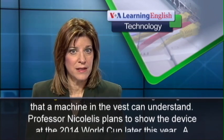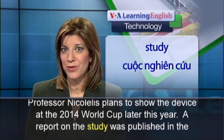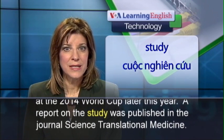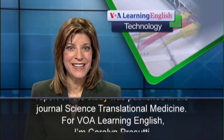Professor Nicolelis plans to show the device at the 2014 World Cup later this year. A report on the study was published in the journal Science Translational Medicine. For VOA Learning English, I'm Carolyn Crosutti.